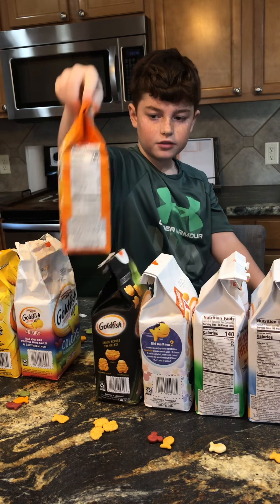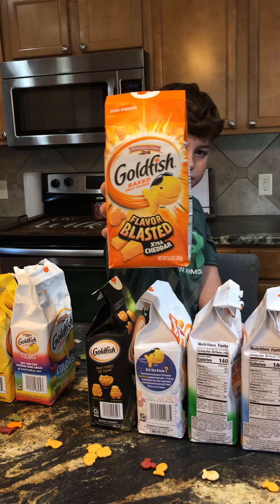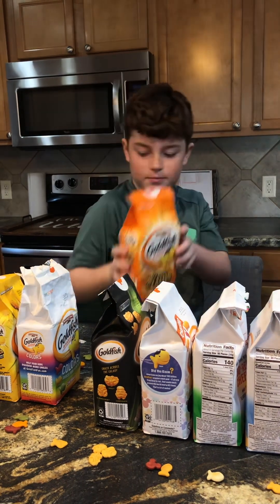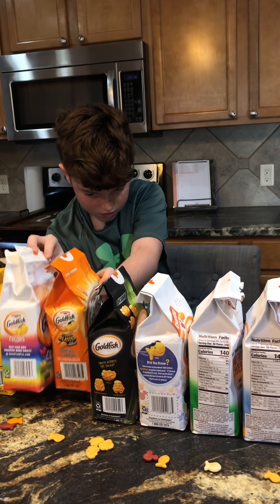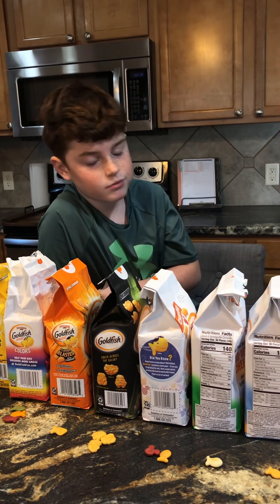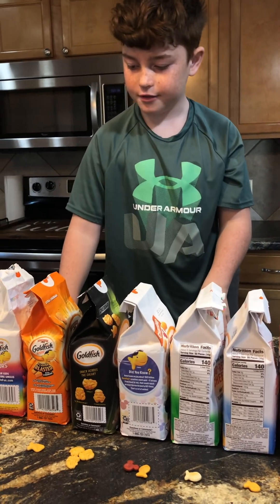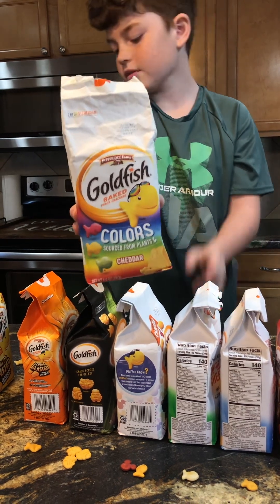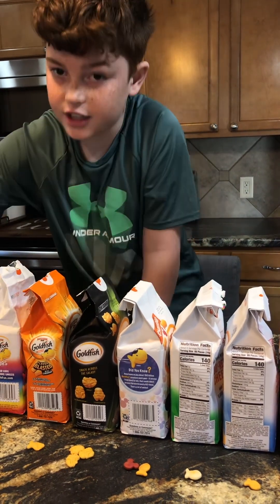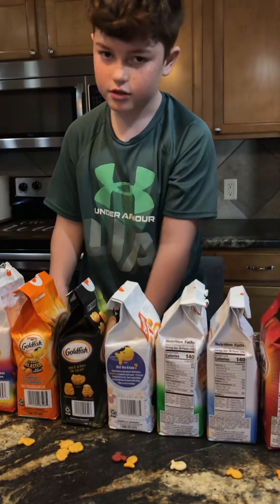Thumbs up! Now we have the Extra Cheddar, and this one is one Parker eats all the time. They're really good. Now we have the colored goldfish — it comes in green, orange, and red. So-so.